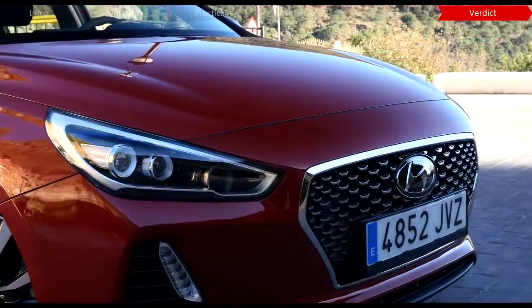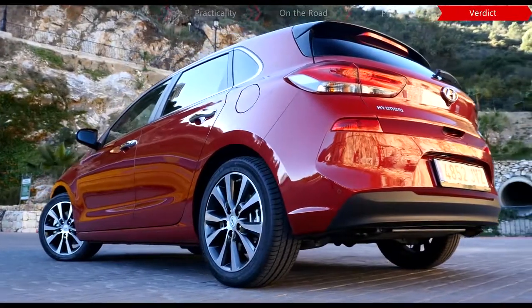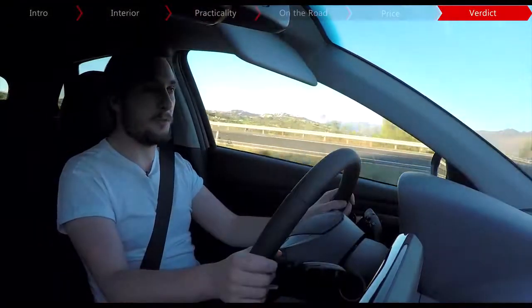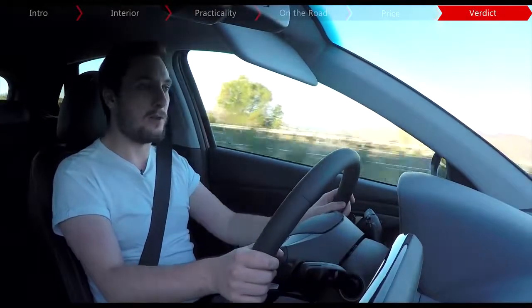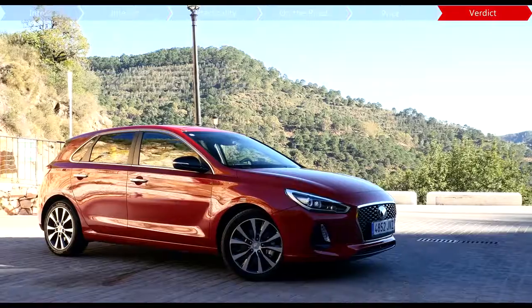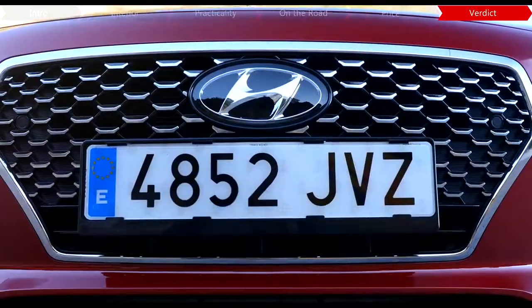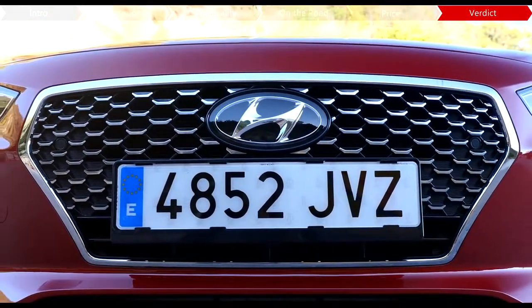Smartly styled, comfortable and well-equipped, the Hyundai i30 is now a better family car option than ever. It still remains to be seen what the economy of its new engines will be like, and it's still not the best car to drive in its class — although we'll have to get it back in the UK for a full proper test. But it's easy to see why the i30 has been so popular, and as an everyday all-rounder, it's still one of the smartest options out there.